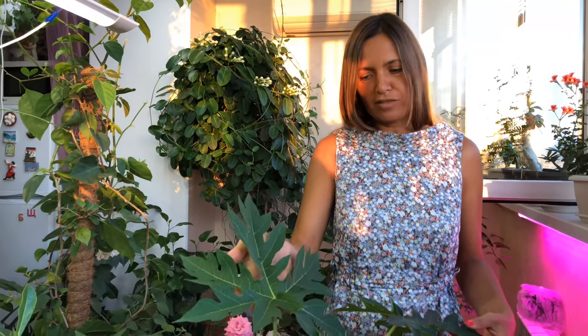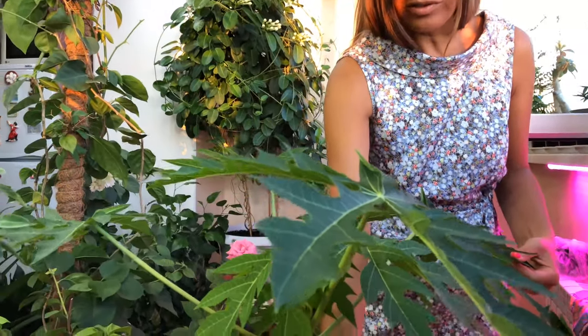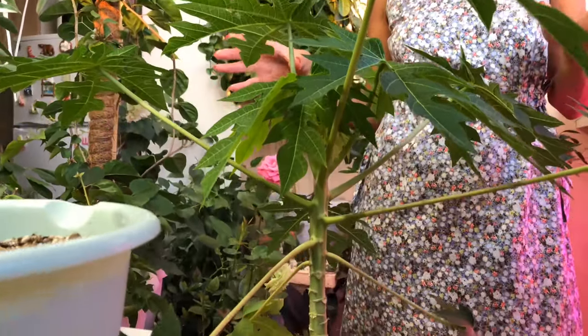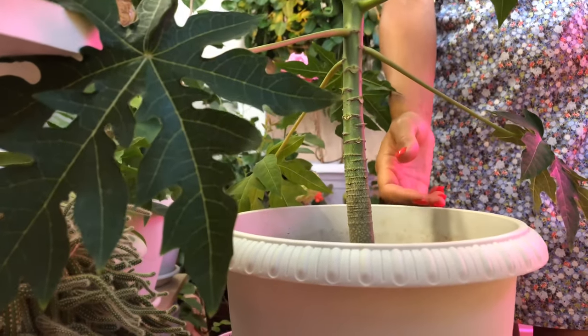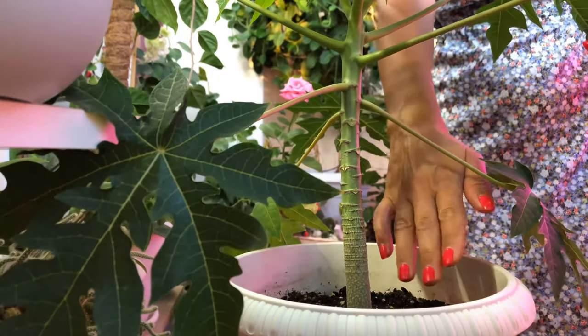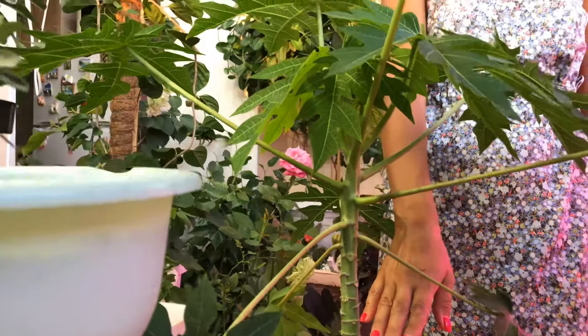Well, my papaya is breaking all records. It has such big leaves — look at it, single-stemmed. What a thick trunk — it's just so, you know, stocky and chunky. I think I need to repot it into an even bigger pot, because you can't even loosen the soil here — its root system has completely filled it. Very good.